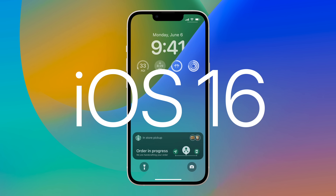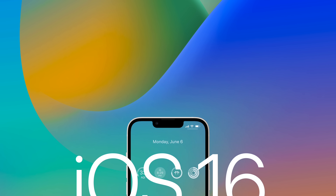So those are iOS 16's top new features, and this is Greg with Apple Explained. Thanks for watching till the end, and I'll see you in the next video.